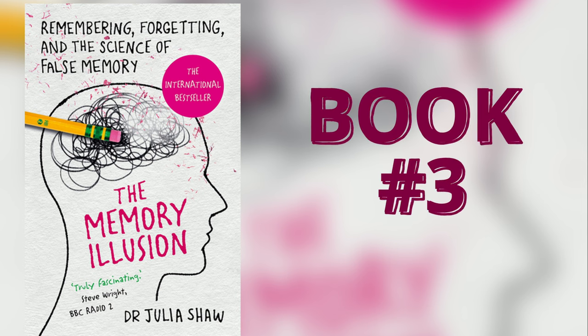Book number three is The Memory Illusion: Remembering, Forgetting, and the Science of False Memory. This book will teach you how memories are formed and how memory retrieval works, which we desperately need to know because we spend so much time trying to memorize new English words and grammar structures so we can use them in conversations and writing. This book is more about how our brains work, and the author shows again and again that we can't be overly confident in our memory — it's pretty fallible.